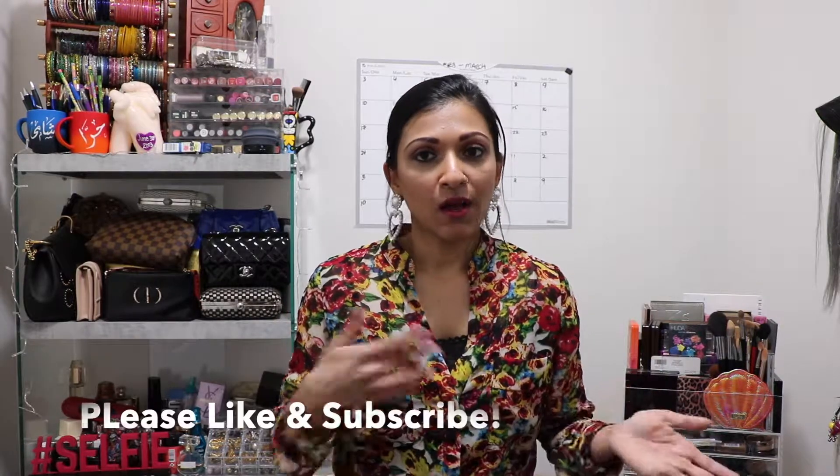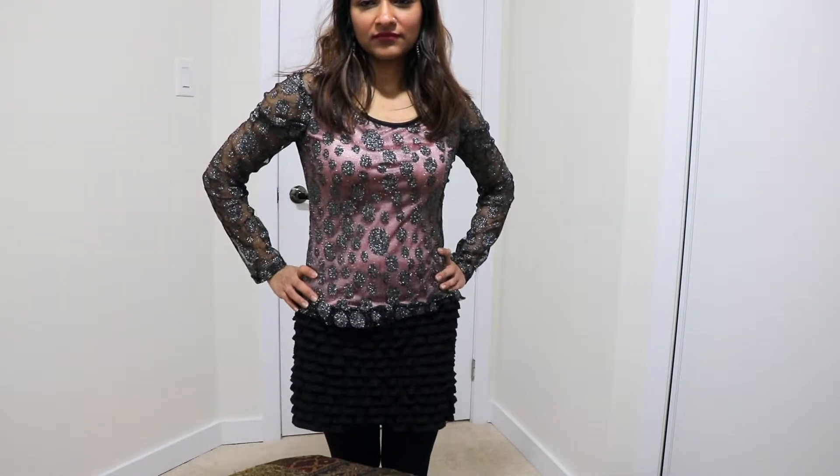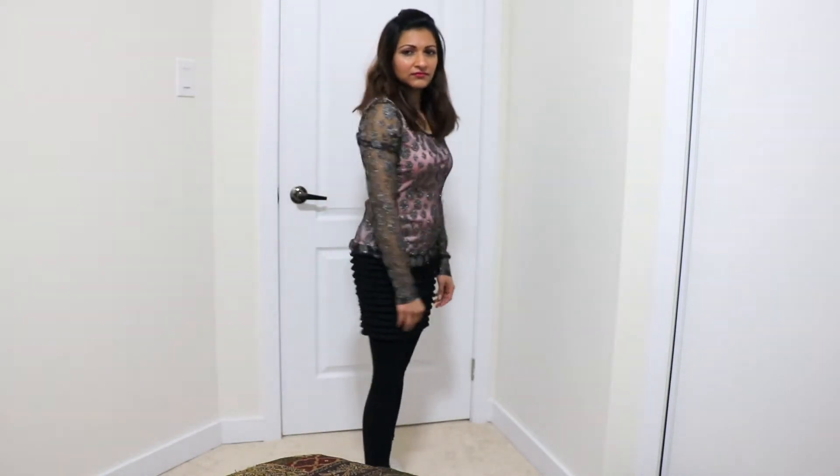Being a mother of three and a housewife, you kind of forget yourself doing everything. This dress I actually got from South Africa, and I'm pretty sure you can find something similar. It's all glittery — I've worn this before for Valentine's Day. I'm trying to be on a budget and reuse the stuff I have.